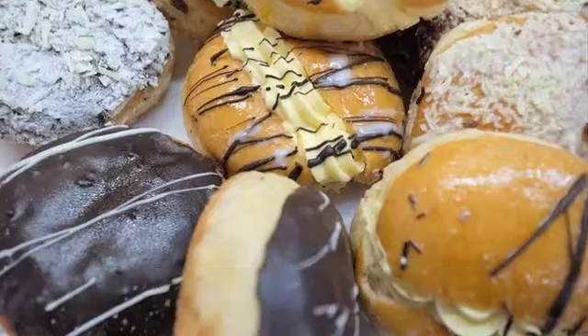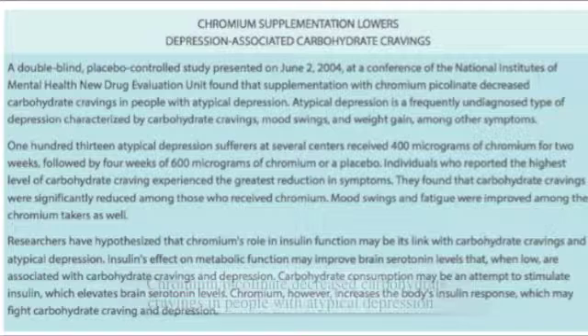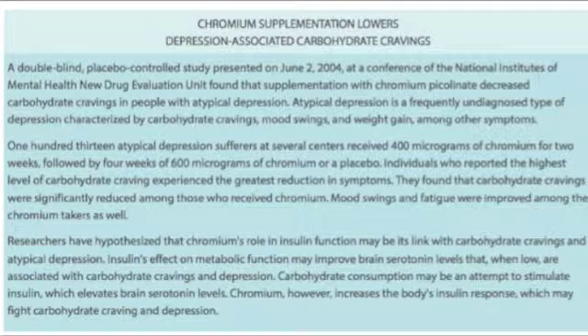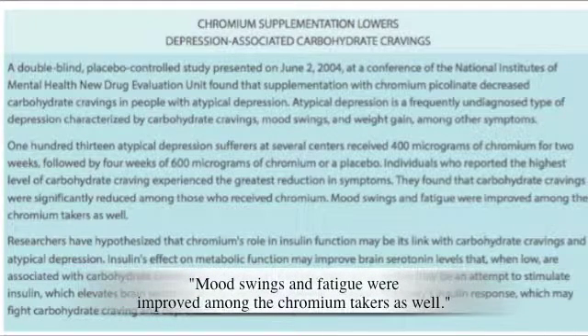Chromium was also found to lower carbohydrate cravings related to depression, and even help with mood swings and depression itself. A double-blind, placebo-controlled study presented at a conference of the National Institutes of Mental Health New Drug Evaluation Unit found that supplementation with Chromium picolinate decreased carbohydrate cravings in people with atypical depression — a frequently undiagnosed type of depression characterized by carbohydrate cravings, mood swings, and weight gain. Carbohydrate cravings were significantly reduced among those who received Chromium, and mood swings and fatigue were improved as well.